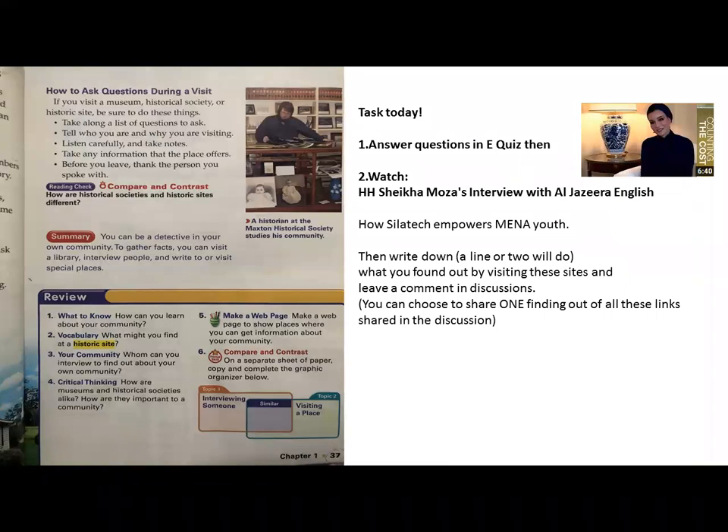How do you ask questions during a visit? If you're visiting a museum, a historical society, or a historic site, make sure you have a list of questions to ask, and tell them who you are and why you're visiting. Listen carefully, take notes. Before you leave, say thank you. The National Museum of Qatar has workshops and walk-in family tours where a guide will tour you around and give you lots of information. They have family walk-in tours on Saturdays — you'll find a lot of information there.